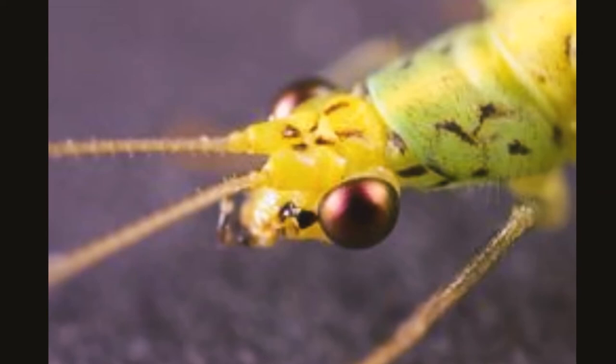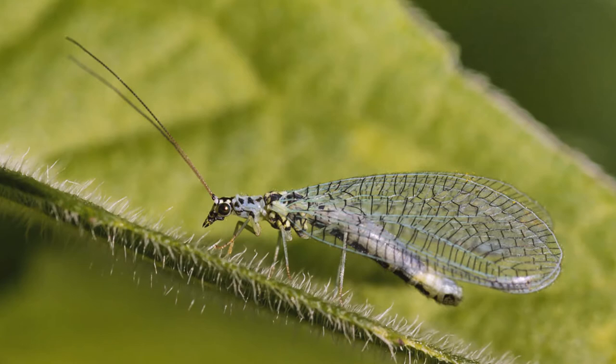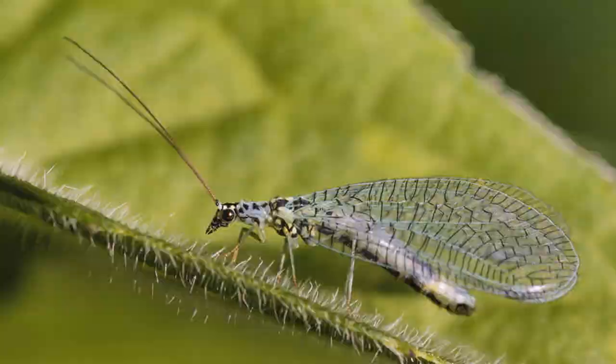They have long, delicate antennae, a slender greenish body, golden or copper-colored eyes, and two pairs of similar veined wings. There are 1,300 to 2,000 species of green lacewings that can be found all over the world.